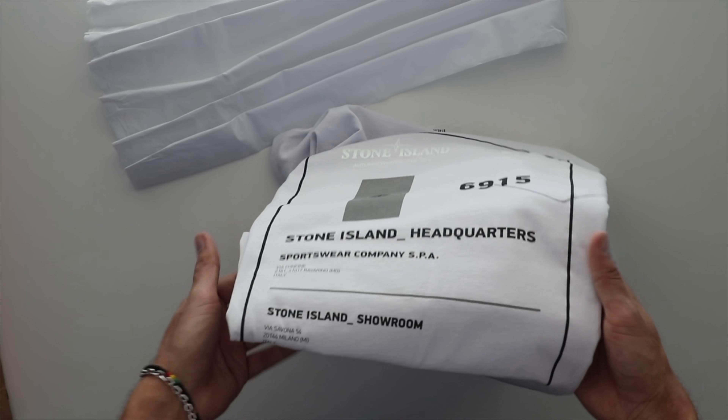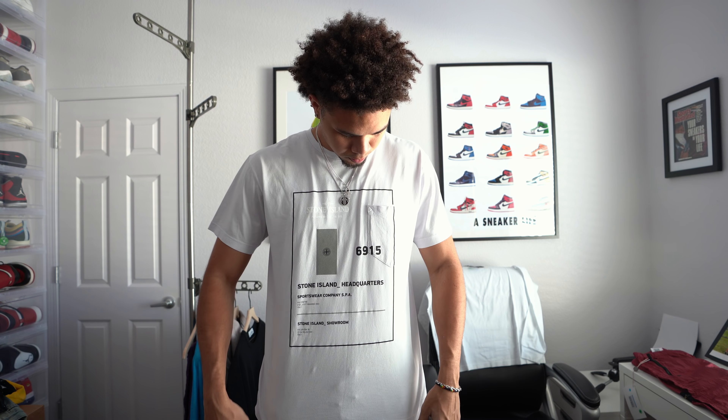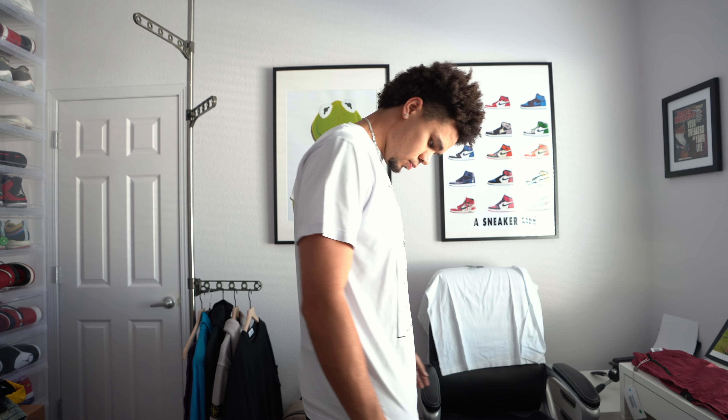What up guys, welcome back to a new video. Today I decided to do something different — I got a big Stone Island collection and a lot of you guys are always tweeting me asking what the sizing is like, how does it fit. I think that's the most difficult thing about Stone Island in general, especially if you don't have it in your city. For this video I wanted to do a try-on haul and let you guys know how the sizing is for pretty much every essential piece.